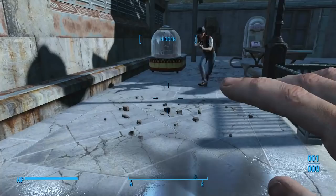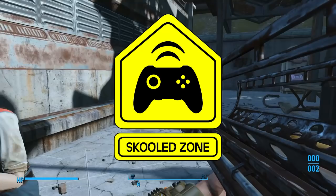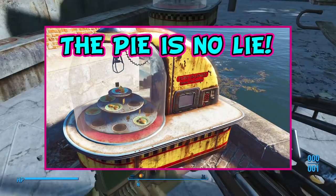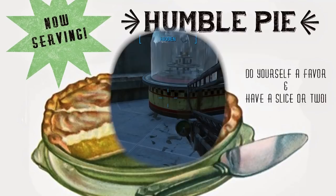Several years ago I posted a video about how the perfectly preserved pie was not a joke and you could actually get one out of those port-a-diners. While the cake may be a lie, the pie is no lie. That video went viral and is now far and away one of my most popular videos with over 1.4 million views as of the posting of this video.